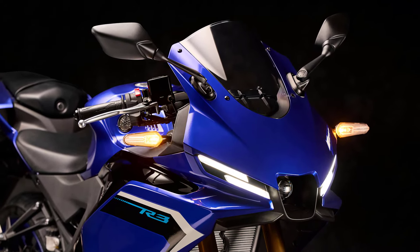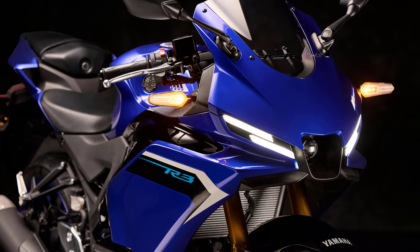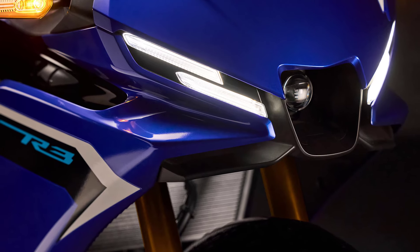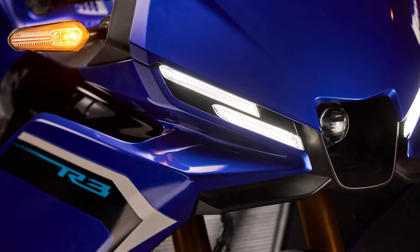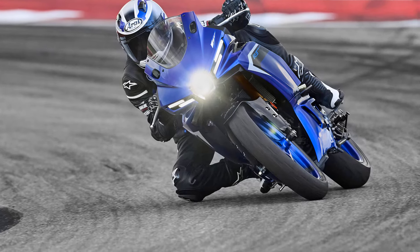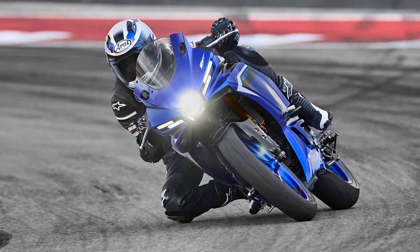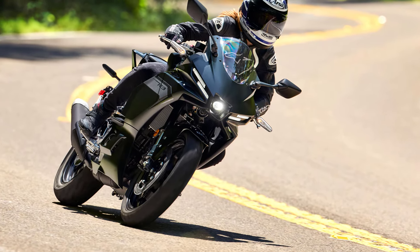Aerodynamic efficiency has been taken to the next level on the R3 with integrated winglets situated below the M1-style air duct, setting a new standard in the lightweight supersport category. Airflow is now managed and directed rapidly around the sleek new full fairing and up towards the R-series tail for race-engineered aero effect.